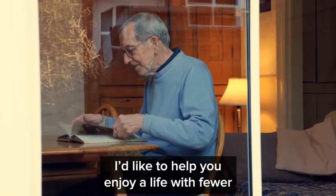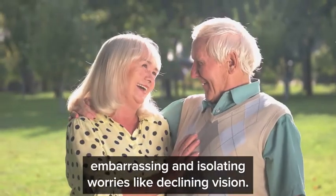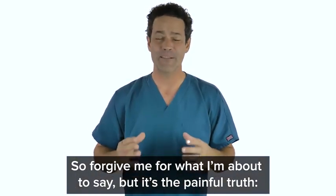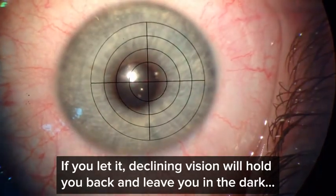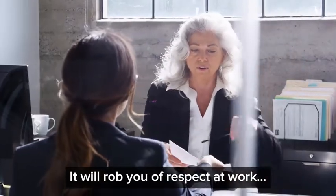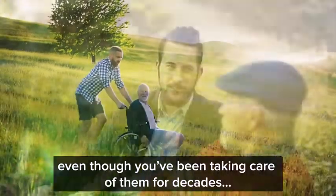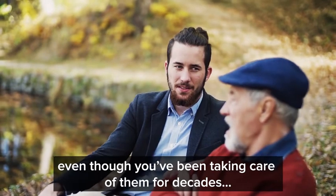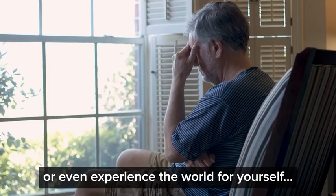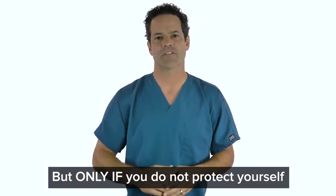Right now I'd like to help you enjoy a life with fewer embarrassing and isolating worries like declining vision. So forgive me for what I'm about to say, but it's the painful truth: if you let it, declining vision will hold you back and leave you in the dark. It will rob you of respect at work. It will make your family think they have to take care of you, even though you've been taking care of them for decades. It will trap you at home, unable to drive, or even experience the world for yourself — but only if you do not protect yourself.